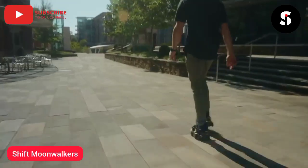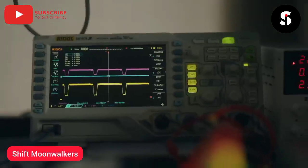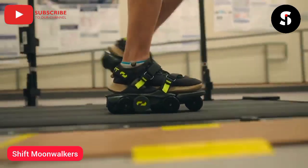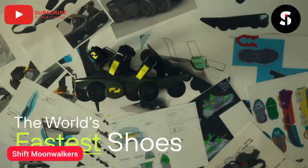The way we walk is stuck in the past — it's time to bring it up to speed. Hi everyone, my name is Shinjia Zhang, founder of Shift Robotics. I've been spending the past five years trying to find a way to bring walking into the future. Introducing Moonwalkers — the world's fastest shoes.